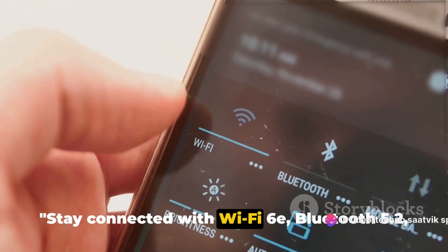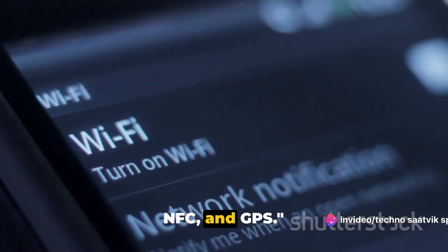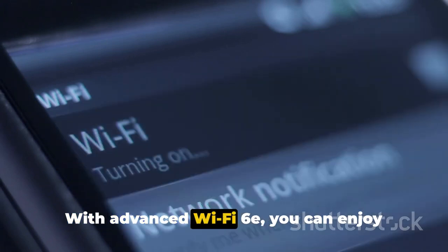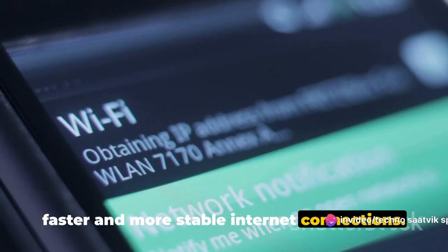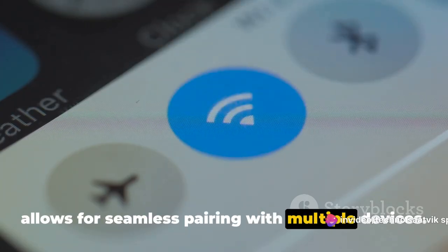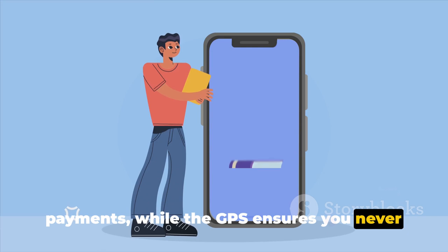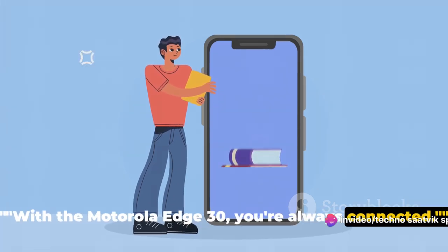Stay connected with Wi-Fi 6E, Bluetooth 5.2, NFC, and GPS. The Motorola Edge 30 is designed to keep you in touch no matter where you are. With advanced Wi-Fi 6E, you can enjoy faster and more stable internet connections. Bluetooth 5.2 allows for seamless pairing with multiple devices, the built-in NFC enables contactless payments, and GPS ensures you never lose your way. With the Motorola Edge 30, you're always connected.